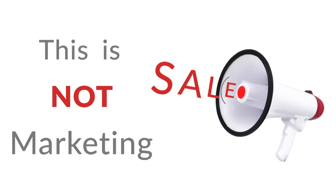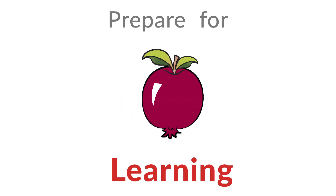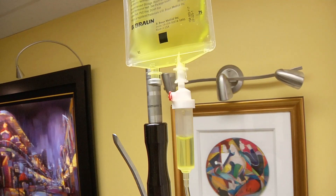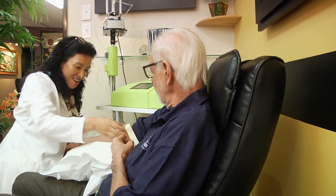This is not marketing. Prepare for learning. Hello everyone, it's great to be back with you at AMA Regenerative Medicine and Skin Care. We are right now in the room dedicated for integrative medicine, specifically for ozone therapies and high-potency IV therapies. Today we're going to talk about primarily ozone therapy.